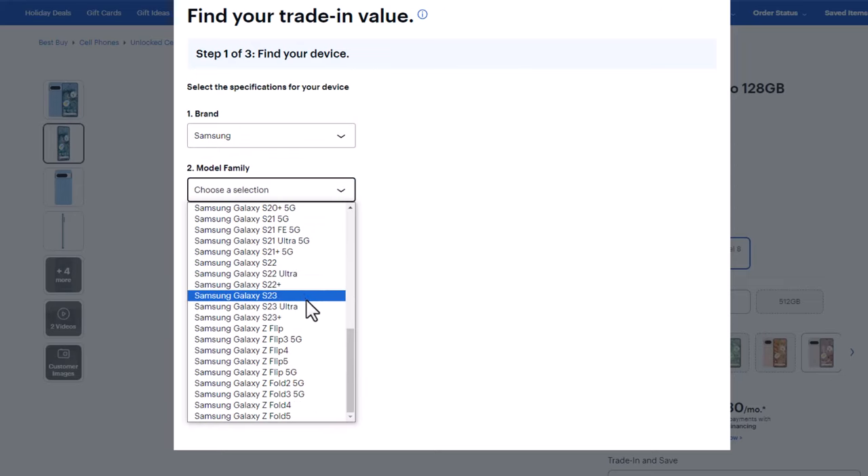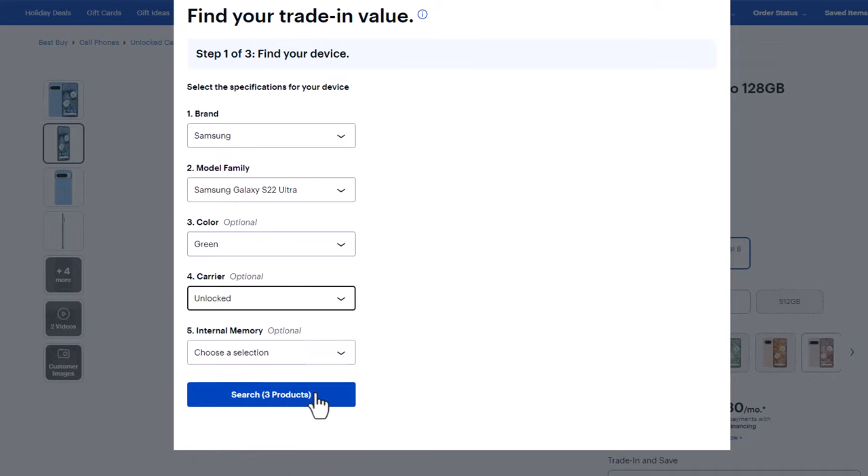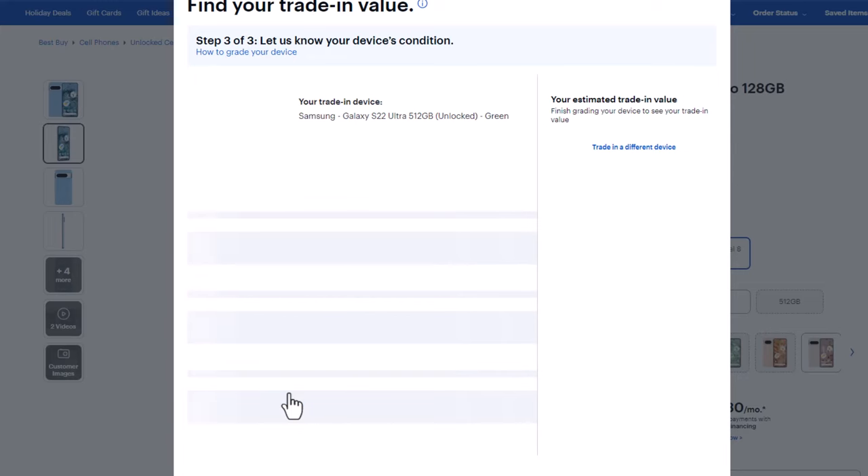I'm going to say Samsung Galaxy S22 Ultra, and then pick a color — the one that you might have or whatever. This is just an example. Then let's pick a carrier — I'm going to say unlocked, 512 gigabytes, and then you're going to tap on search.